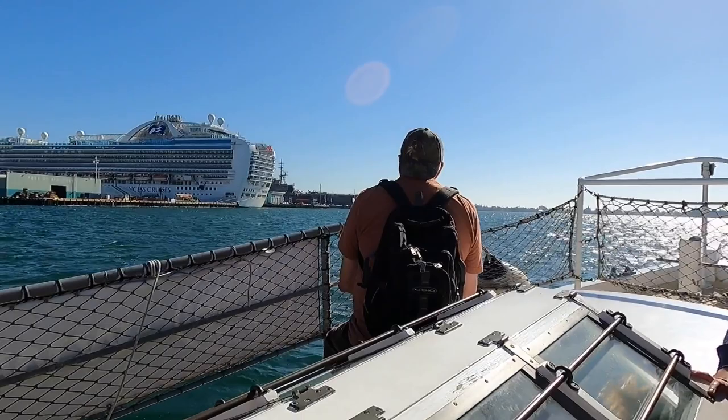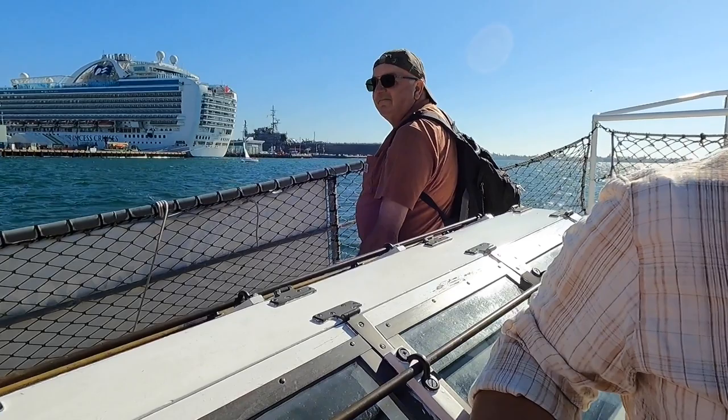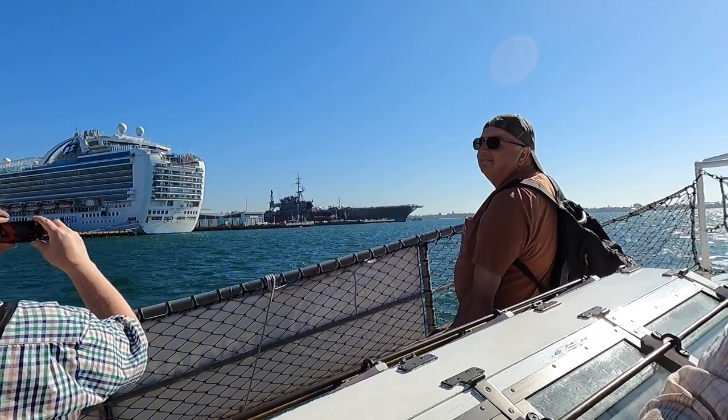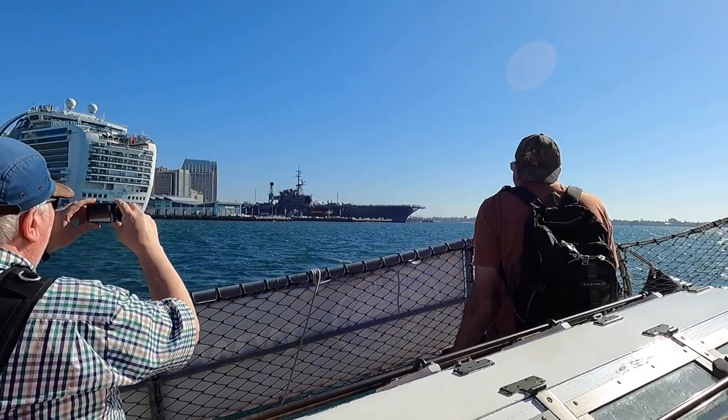Good afternoon, everybody. Welcome aboard the Maritime Museum's 1914 pilot boat. We are sailing out into the north end of San Diego Bay. San Diego Bay is about 12 miles long, has around 33 miles of coastline, and is in the shape of a giant hook — with the hook part being up here at the north end. The bay goes around North Island and out into the Pacific Ocean between North Island and Point Loma.